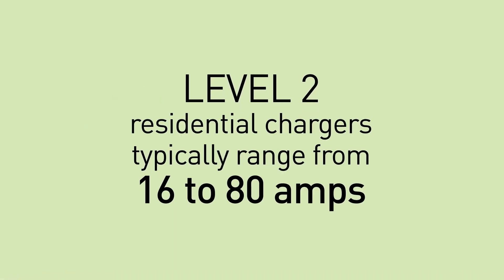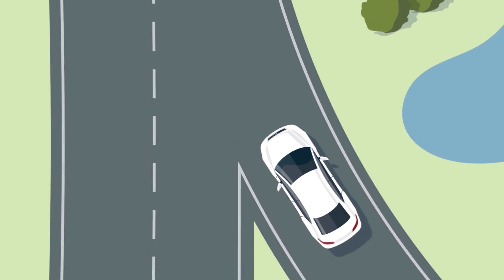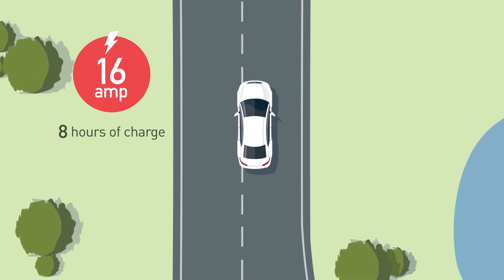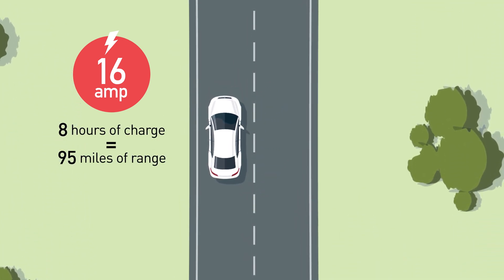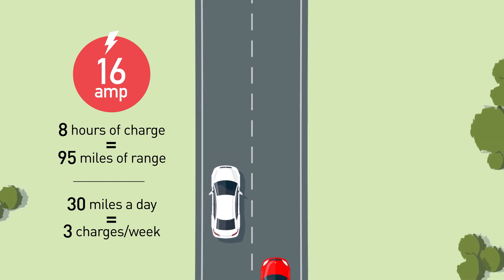When deciding how many amps your charging station should have, consider your average miles driven per day, how often you would be able to charge at home, and your vehicle's charging rate. For example, using a 16-amp charging station for 8 hours would provide you 95 miles of range each time you charge. If you normally drive 30 miles per day, then you would only need to charge your EV overnight 3 times a week.